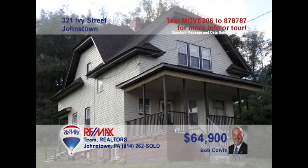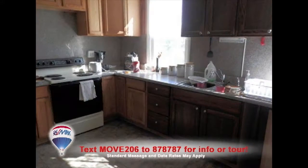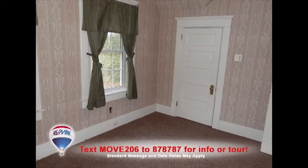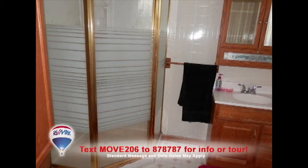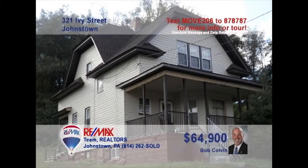Bob Colvin, listing leader for the Bob Colvin Team, welcomes you to this large family home in East Taylor Township. There's abundant space to entertain friends in this living room. Long counters and plenty of cabinets greet the family chef in the kitchen, while the dining room makes every meal feel special. You'll find roomy closets and bright windows in the bedrooms, sparkling clean bathrooms, and a big front porch for summer nights. Contact a buyer agent for the details.